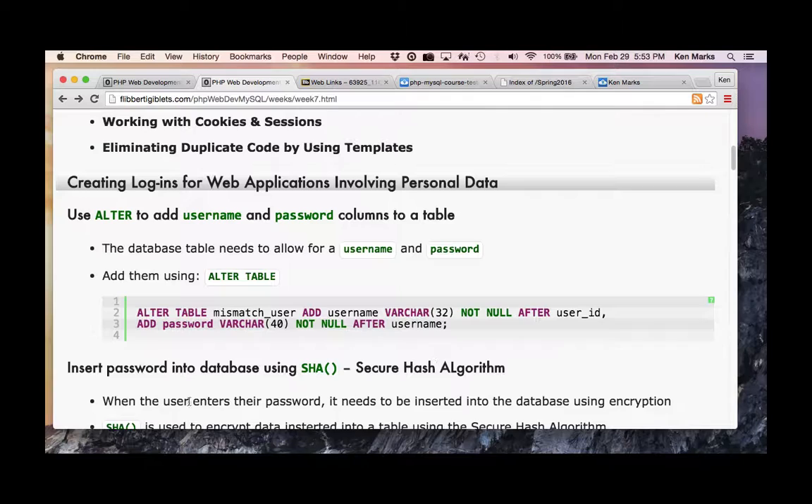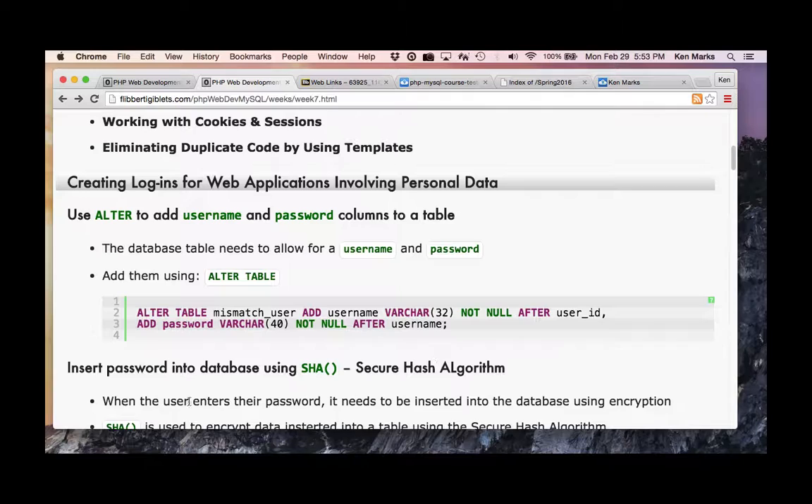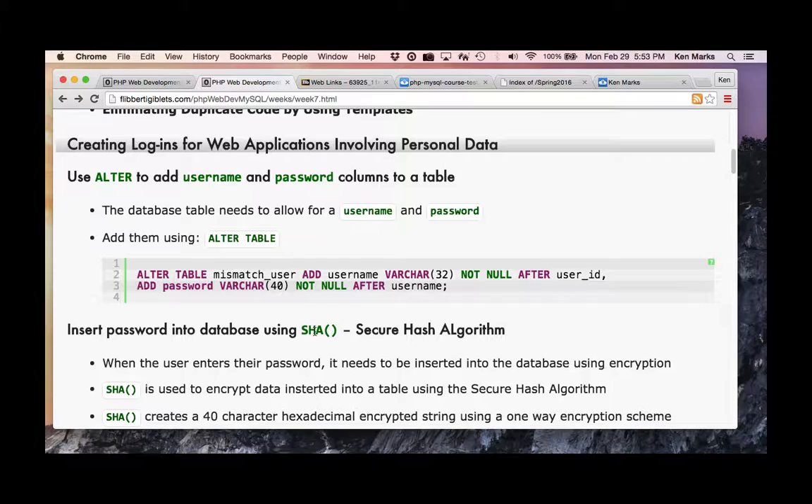We have SHA — Secure Hash Algorithm — which will hash our password. SHA1 has actually been hacked; it's nothing more than an MD5 checksum. But brute-force trying to hack into this is still pretty difficult because it's like putting meat in a meat grinder — you can't ungrind the meat to figure out what the password was.